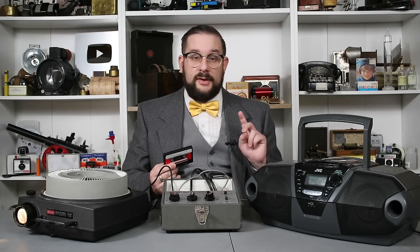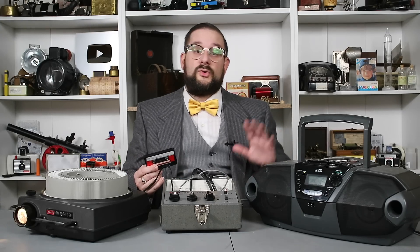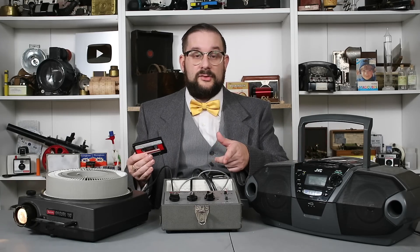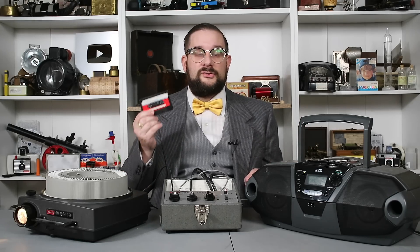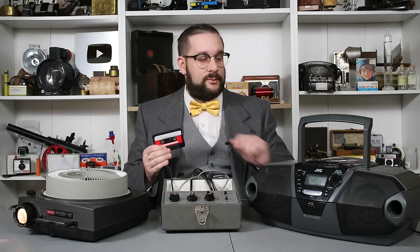Two things to note before we get started. Number one, I wasn't able to find a speaker output that would work with this system, so the audio you're going to hear was recorded separately and overlaid over this footage — in this configuration, there's nowhere for the sound to go except into the trigger mechanism. Number two, the beeps on this are incredibly quiet, so once in a while some other sound on the tape is going to make it through the filter and trigger the slide projector randomly. So this won't be a perfect demonstration, but it'll be close enough and really cool. Let's try this out.